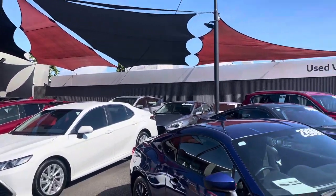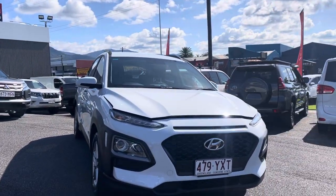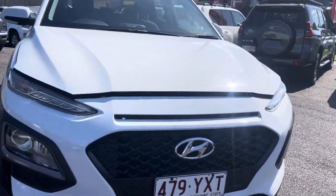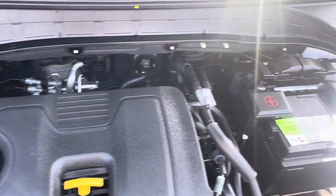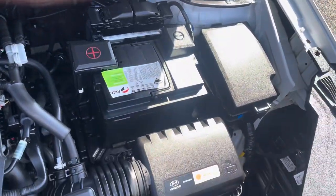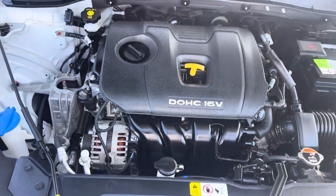So what I'm going to do right now, Jesse, is just get straight into this video and tell you a little bit more about this Kona that you were enquiring about. So I'm going to go straight through the engine bay right now, just to give you a look underneath at how clean and tidy that is. Fantastic — that looks really good, Jesse. Engine bay looks nice and tidy.